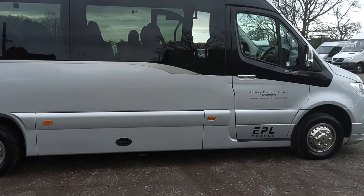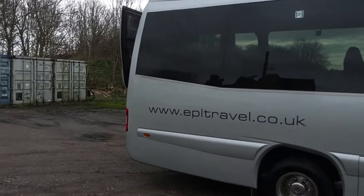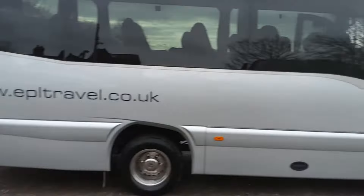Euro liner wheel trims fitted, as you can see. We're finishing this in a metallic silver paint job which makes it look really smart. We've got a power-operated boot lid, and if you just look in there you'll see there's a reverse camera. Power-operated boot lid — this is what you want on a 19-seater.